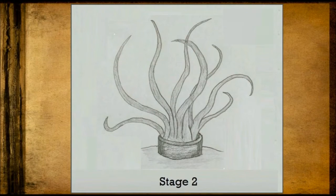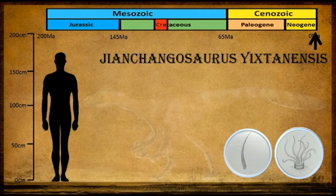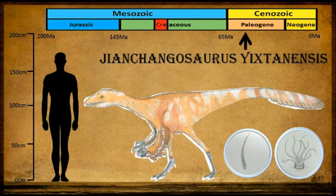At the second stage of feather evolution, we see the generation of barb ridges to form barbs, which emanate and split from the lower part of the feather shaft. These feathers have been found on Jeholosaurus Ixiensis. It had stage 1 feathers on its body and stage 2 feathers on its tail and forelimbs. These were likely used for display and intraspecies communication.